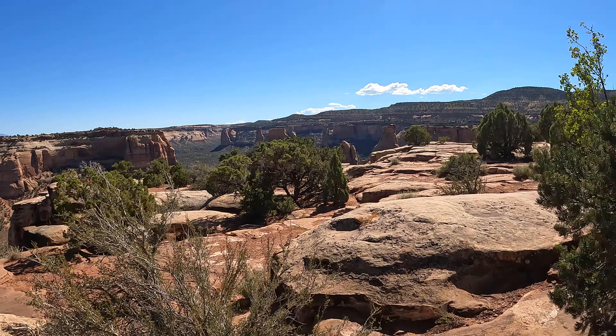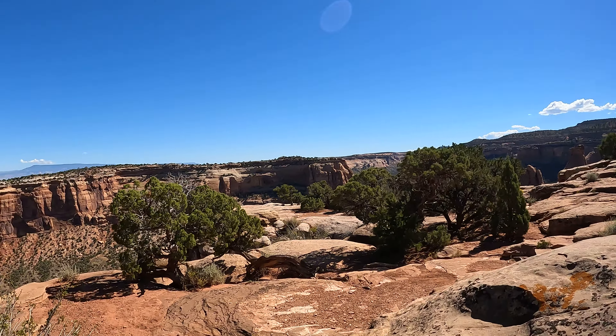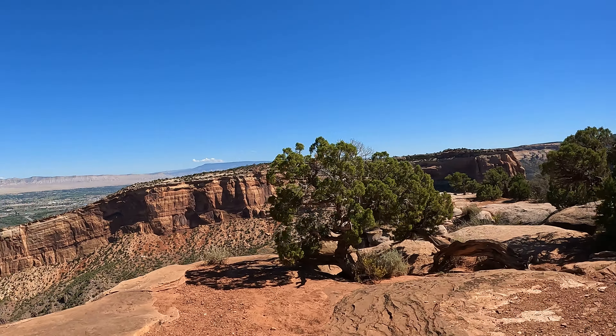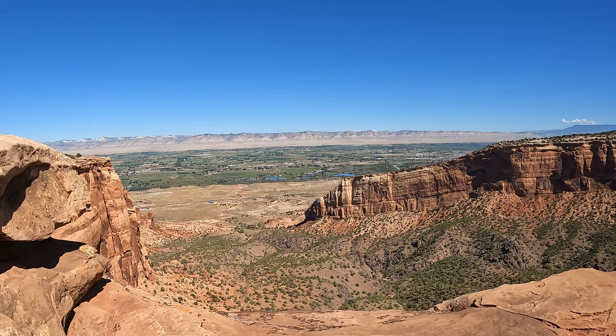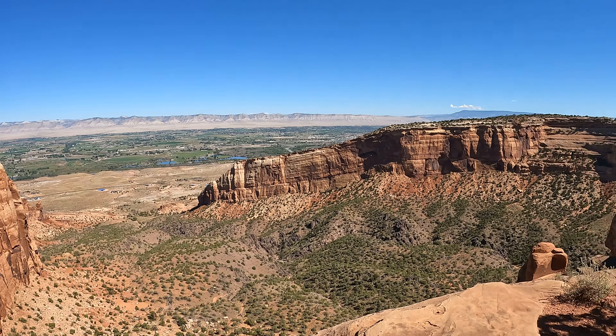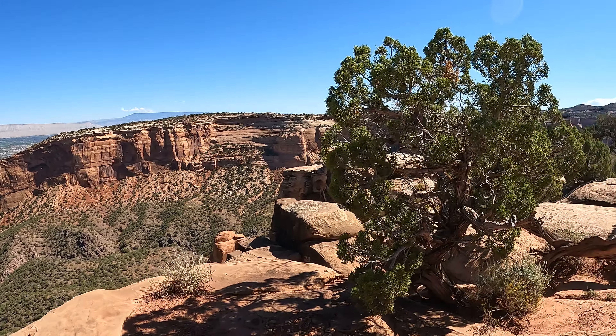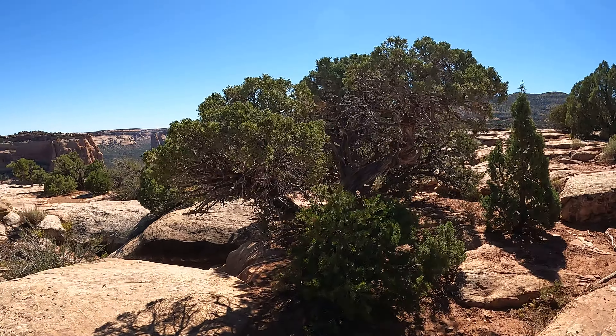Quick little hiking video up here on top of the Colorado National Monument. Such good views. Fresh air, 75 degrees.